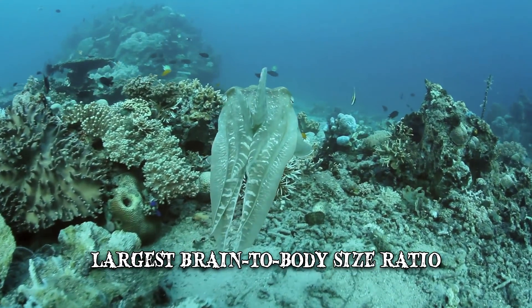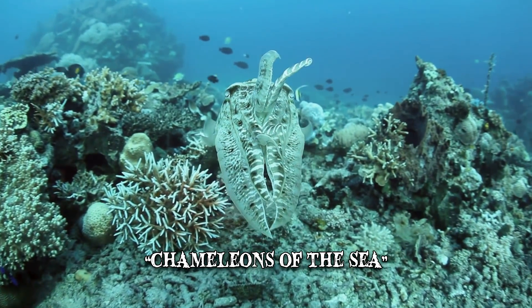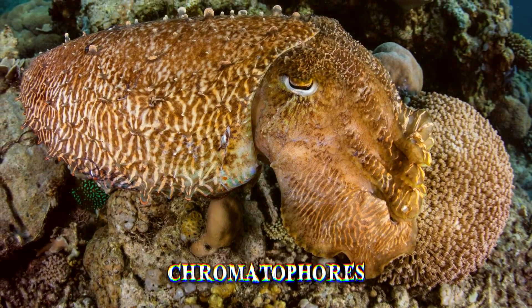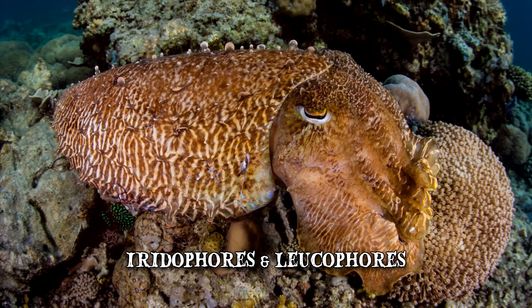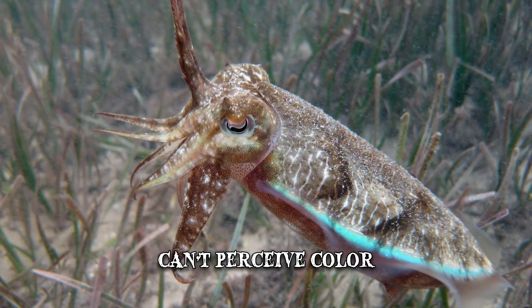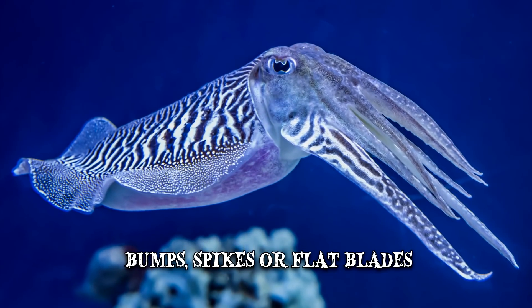They're often described as chameleons of the sea due to their ability to rapidly change color to communicate or as camouflage. Cuttlefish have chromatophores, which are sacs containing numerous pigment granules. Beneath the chromatophores, they have iridophores and leukophores — structures that contain reflective crystals. Cuttlefish can quickly create complex patterns to disrupt the background or to blend in, despite the fact that they can't perceive color. They're also able to change the texture of their skin, which contains circular muscles and crystals that can appear as bumps, spikes or flat blades.